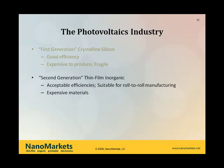The second generation is what people call the thin-film organic cluster. There are a bunch of different technologies there, but in general they've got good efficiencies. Unlike the crystalline approaches, many of them are suitable for roll-to-roll manufacturing, which is going to be essential to drive the production costs down to make them affordable and compete with other energy sources. They're still challenged a bit by some expensive materials in their use.